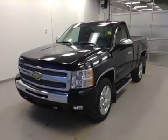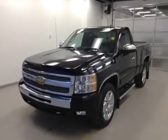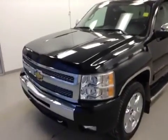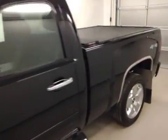This is stock number 128658. It's a 2010 Chevrolet Silverado — a short box regular cab in black. This particular truck has a 5.3 liter V8 married to a six-speed automatic transmission.